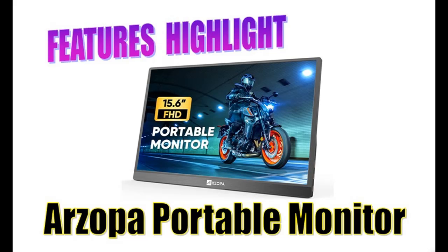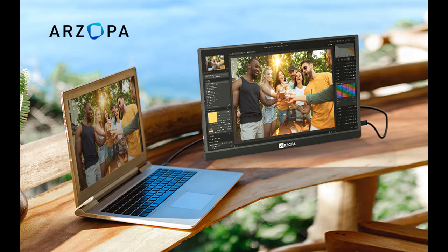Introducing the Arzopa 15.6-inch FHD 1080p HDR USB-C 3.1 OTG HDMI Portable Computer Monitor, an external monitor with a built-in kickstand. You can find it here — shop from a wide selection of devices in different configurations for your needs, and filter by specification, type, brand, and more.